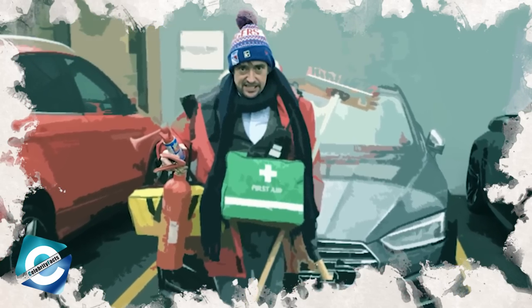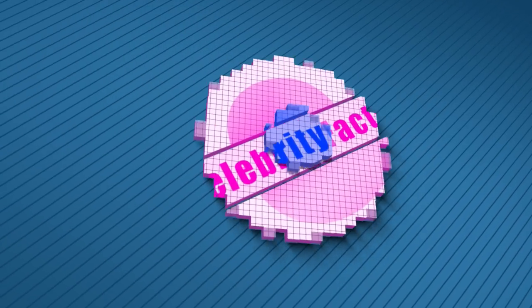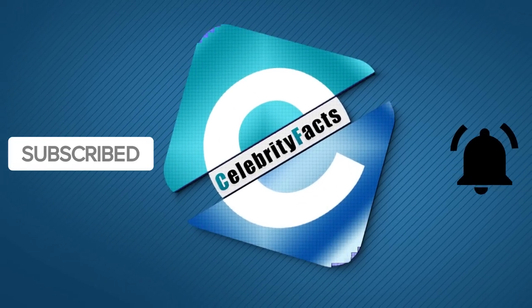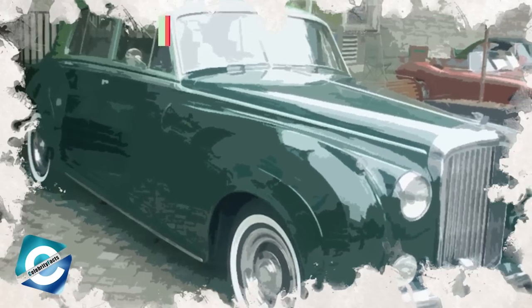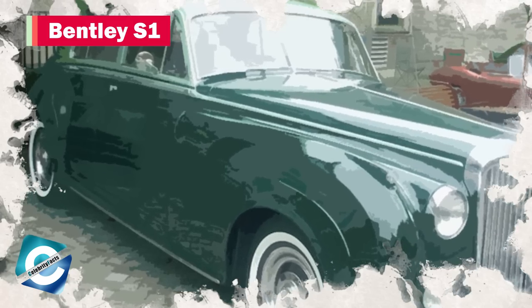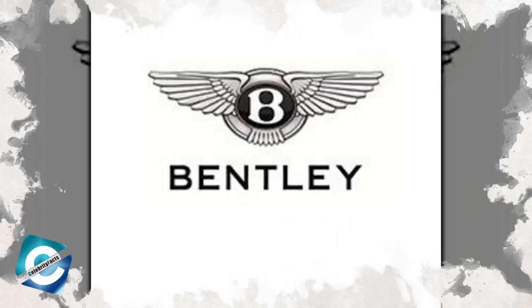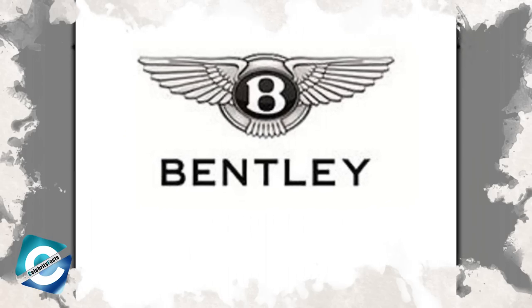But before we enter the garage of Bullet's Castle, please take some time to subscribe to our channel and hit that bell icon to be part of our notification squad. Number 10: Bentley S1. The Bentley S1 is a luxurious car developed by Bentley Motors in the mid-1950s.